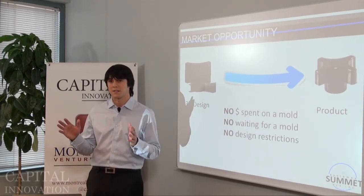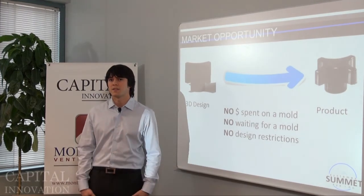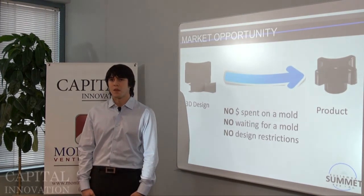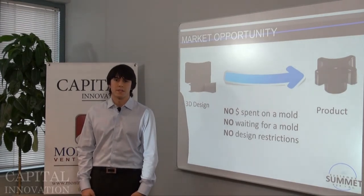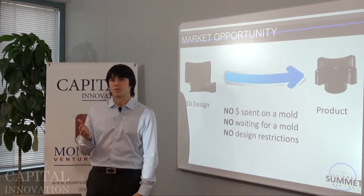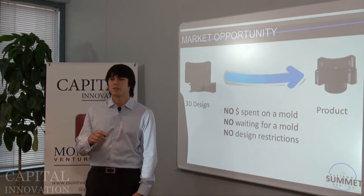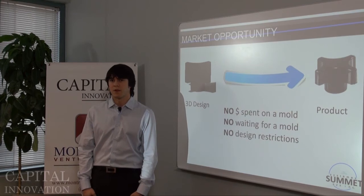Demand for broader plastics processing equipment is in the billions of dollars in North America and tens of billions of dollars globally. More specifically, our addressable market from all this manufacturing includes companies in aerospace, automotive, biomedical devices, consumer goods, injection molders, as well as 3D printing service bureaus. Altogether, those industries comprise about 35,000 companies in North America, which translates to an addressable market of over five billion dollars.